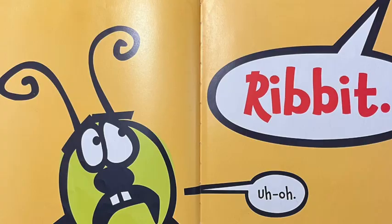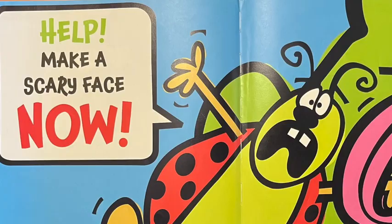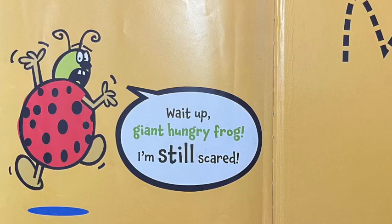Really? Uh-oh. There really is a giant hungry frog. Scare him away! Help! Make a scary face now! Yikes! Not that scary! Wait up, giant hungry frog. I'm still scared!